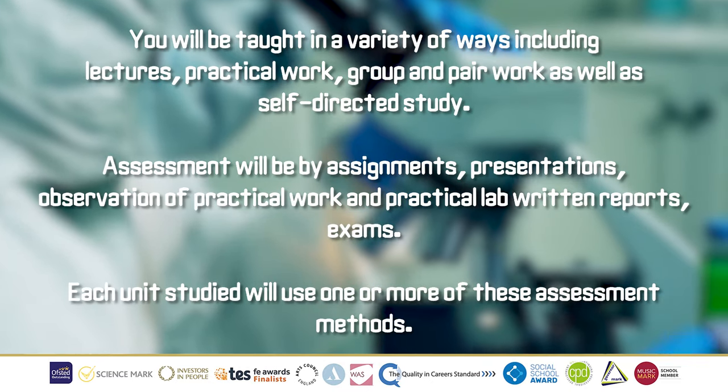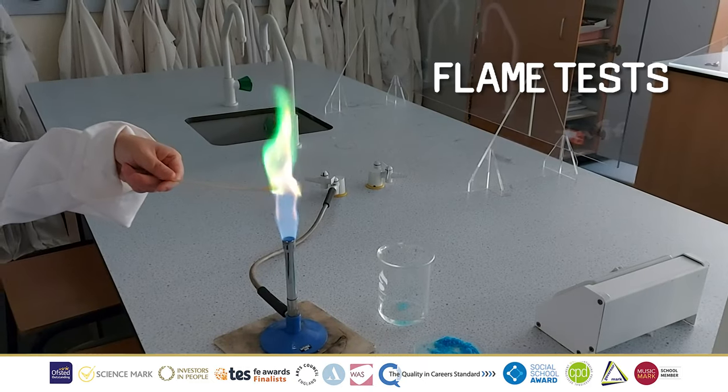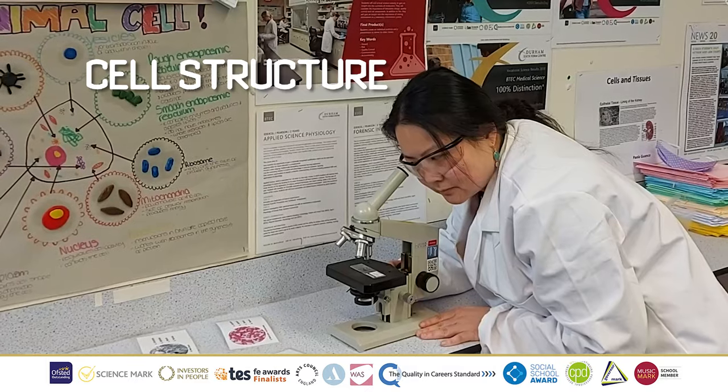Moving through into Year 13, or your second year of studies, you will work towards a controlled assessment which again focuses on practical techniques, followed by a form of exam.